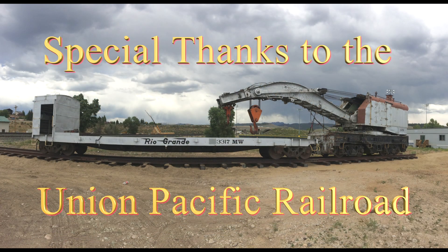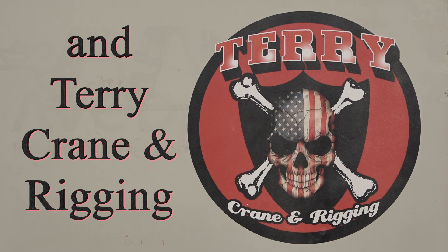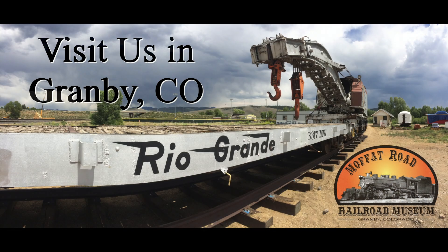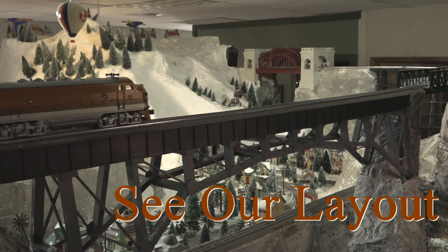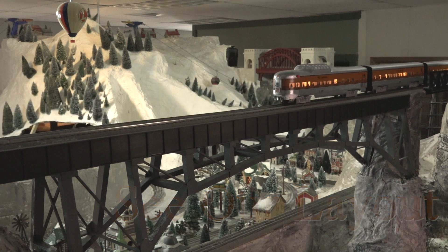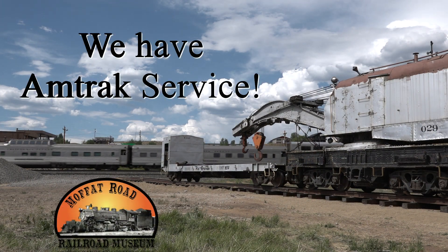Mission accomplished! Special thanks to the Union Pacific Railroad and Terry Crane and Rigging. Make plans to visit our museum in Granby, Colorado and see all of our artifacts. We are on the way to the Grand Lake entrance to Rocky Mountain National Park. We have a large O-gauge layout, and you can even ride the California Zephyr to come visit us!